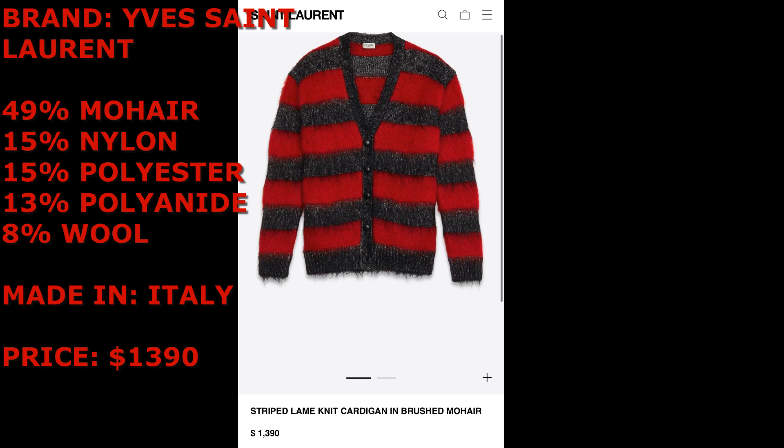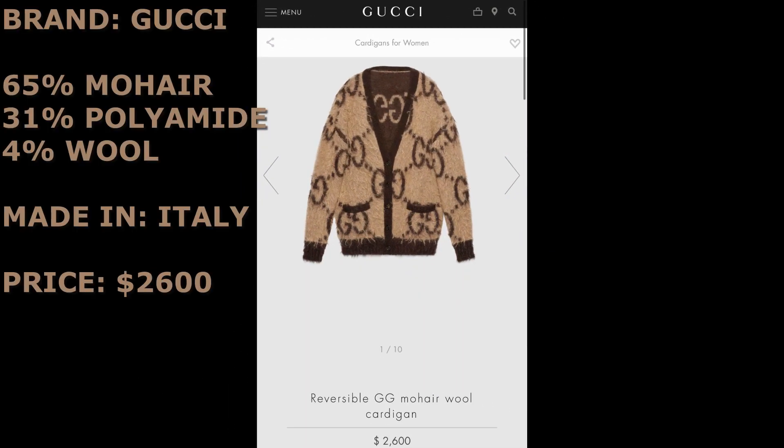Generally, there's no reason to blend a fabric that much except to save costs, and the price tag is $1,390 for that variation in materials — that's definitely not worth it. Markup is all across the board, not just with Tyler. This last one is by Gucci — 65% mohair, 31% polyamide, 4% wool, made in Italy, priced at $2,600, which is almost twice the YSL price. The difference in material really isn't there. By far, Tyler has the best blend of materials and is the cheapest of all of them except the Sense cardigan.